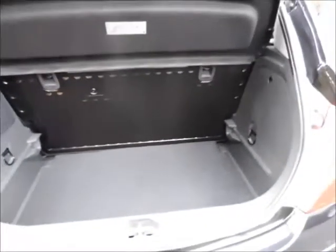Going inside the boot of the vehicle, it comes with a load cover, folding rear seats, and a very spacious boot.